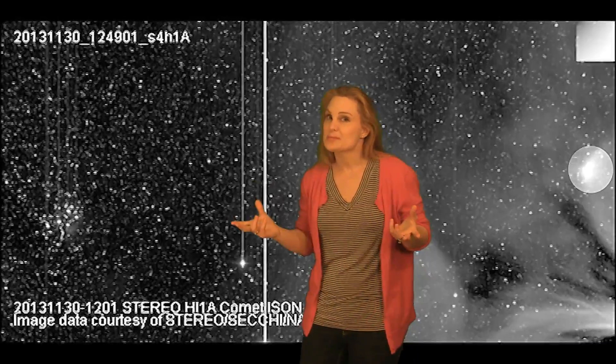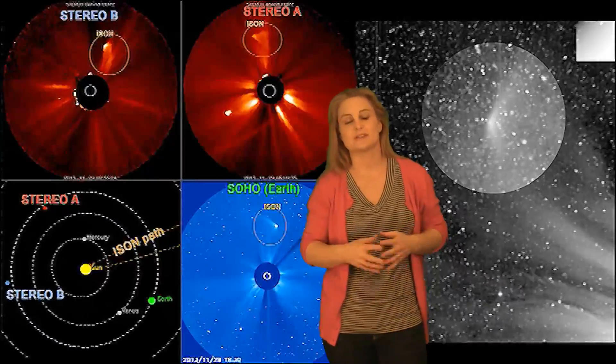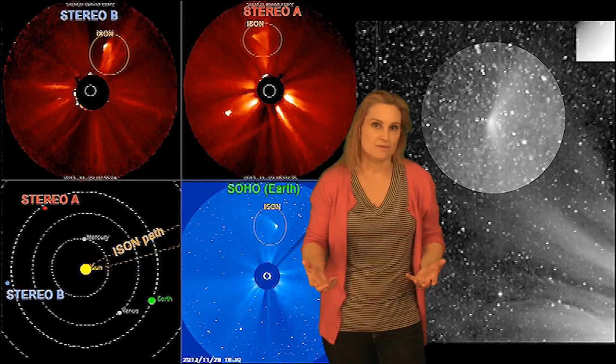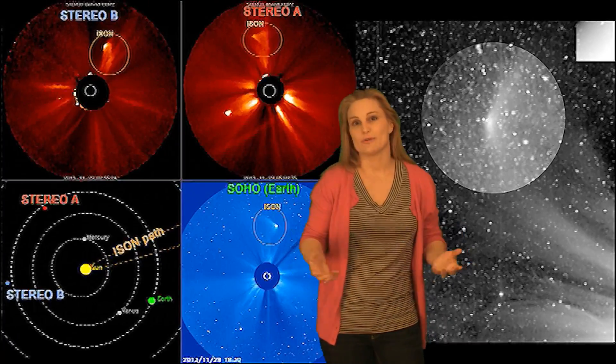Yes, sure enough, ISON didn't make it with its close encounter with the sun — but what do you expect? The sun had the home field advantage. The officials say that ISON is now magnitude 11, which means it's definitely not visible with the naked eye. We're going to have to wait for really big telescopes like the Hubble, which will start imaging it around the middle of December to do some comet forensics and find out exactly what's left of ISON and where we go from here.